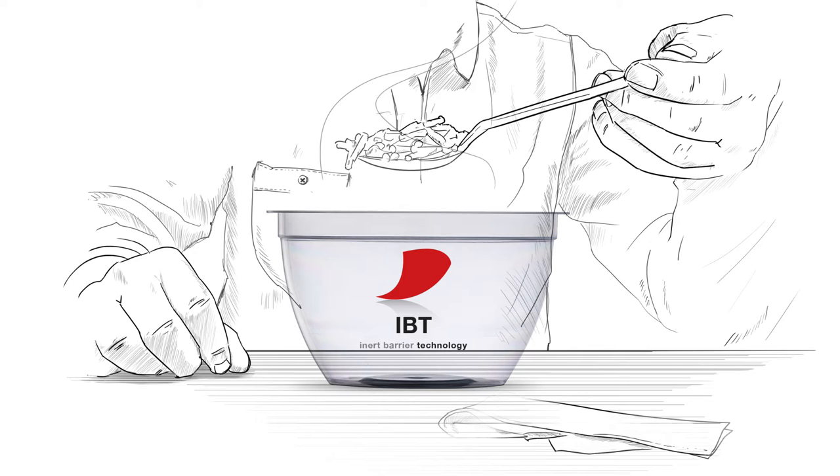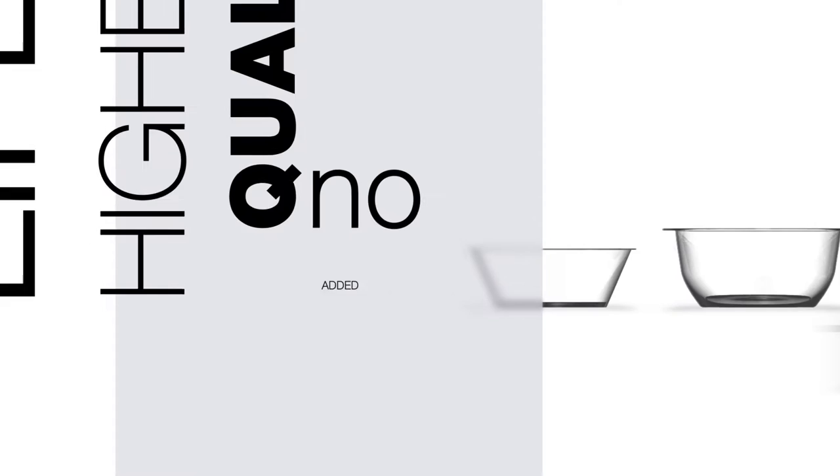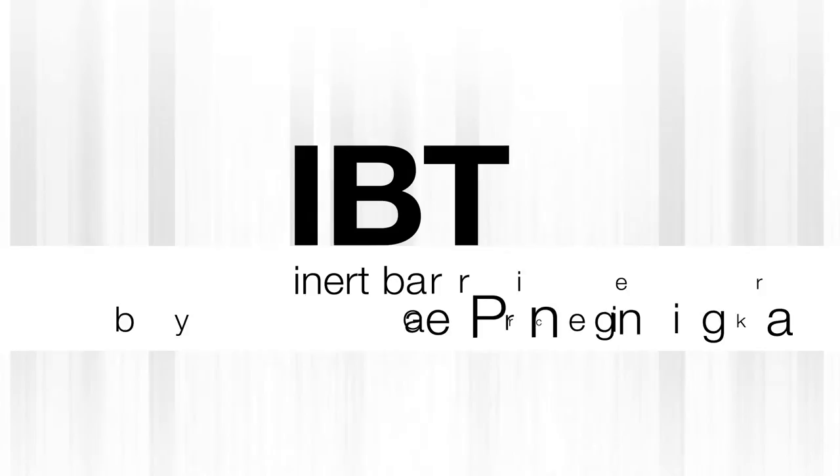Natural and fresh with a long shelf life. With a new Inert Barrier Technology, or IBT for short, Griner Packaging is adapting to changing requirements in food packaging. Consumers want food of the highest quality with longer shelf life, but with no added preservatives. IBT — Inert Barrier Technology by Griner Packaging.